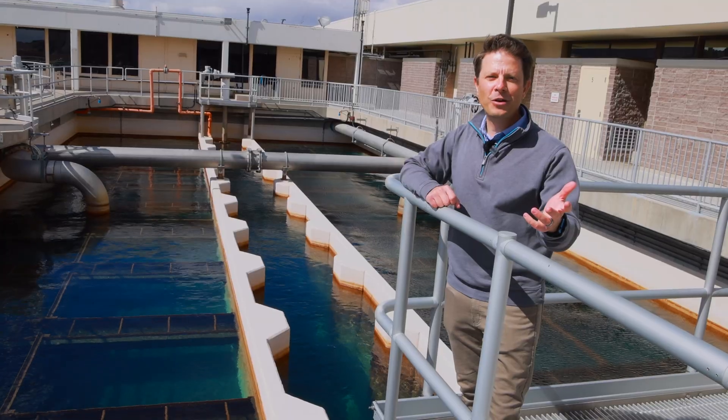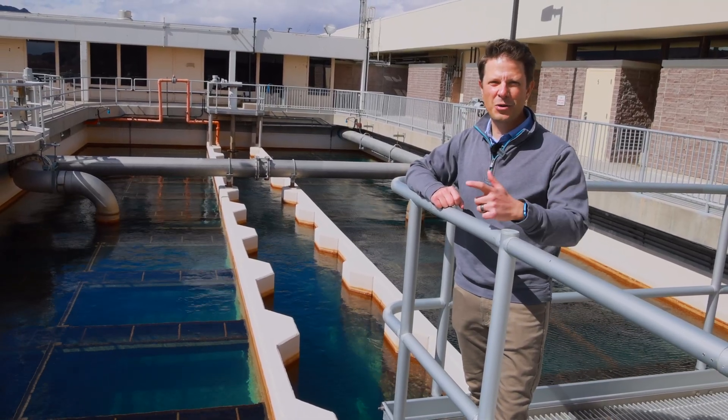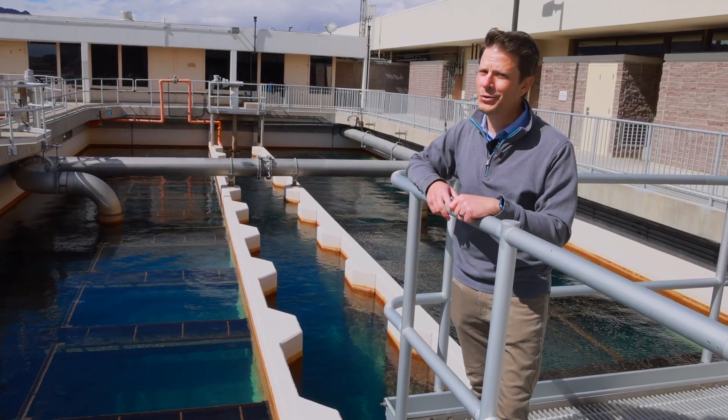On the shores of Lake Mead is the Alfred Merritt Smith Water Treatment Facility, the biggest in Southern Nevada, treating up to 600 million gallons of water each day. And we want to show you this process that you probably don't want to do on your own.